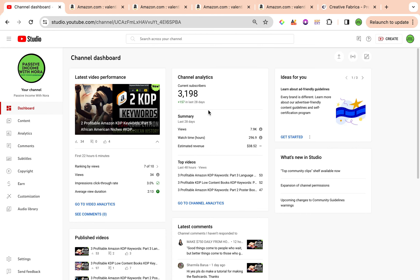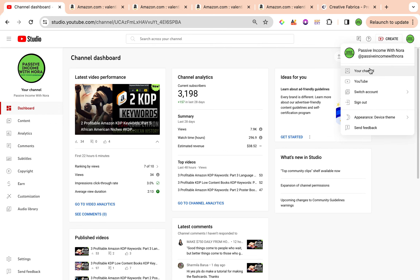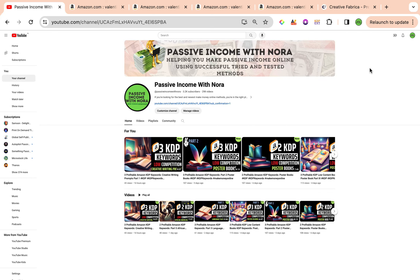Just before we get started, if you haven't yet subscribed to the channel, go ahead and subscribe. We do daily videos talking about profitable Amazon KDP keywords that will help you to kickstart your Amazon KDP business and make the creation process much easier for you. So we are going to dive into the first keyword for the day.